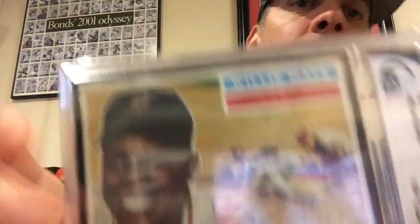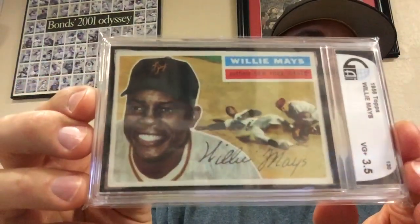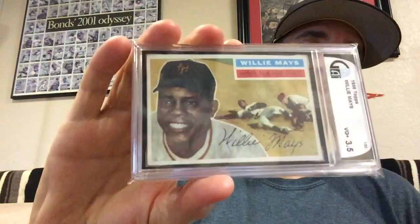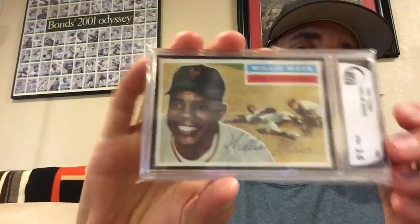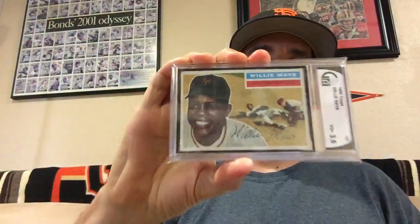I love picking up the vintage Mays cards because the Say Hey Kid is the man. Thanks for tuning in, hope you all have a wonderful Labor Day weekend, and as always, happy collecting. The Say Hey Kid.